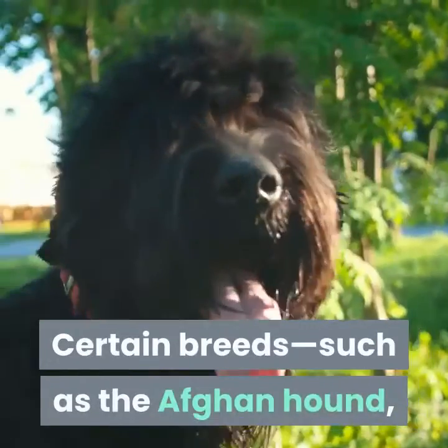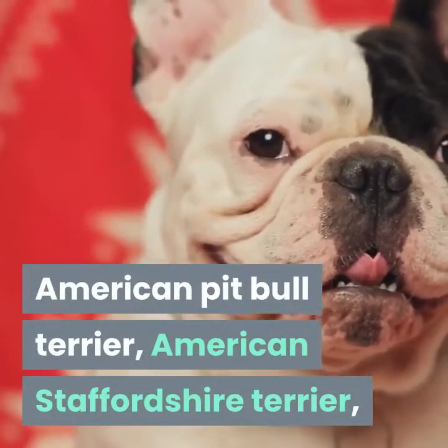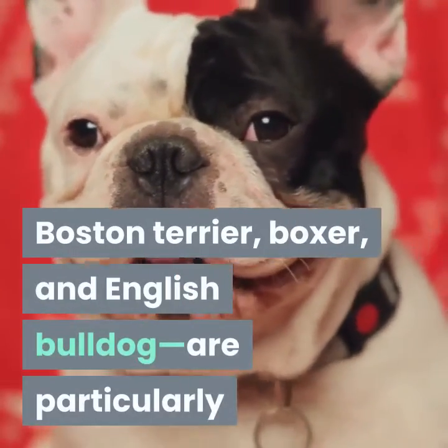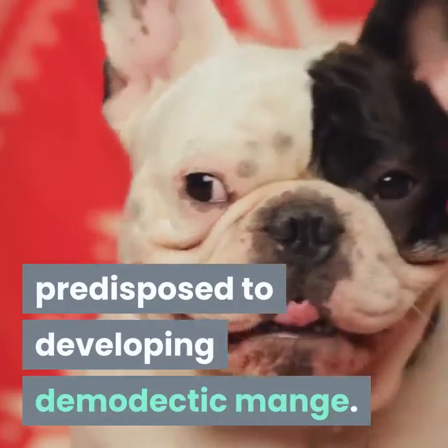Certain breeds, such as the Afghan Hound, American Pitbull Terrier, American Staffordshire Terrier, Boston Terrier, Boxer, and English Bulldog, are particularly predisposed to developing demodectic mange.